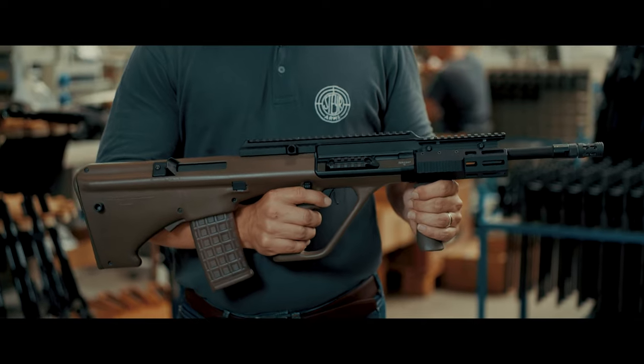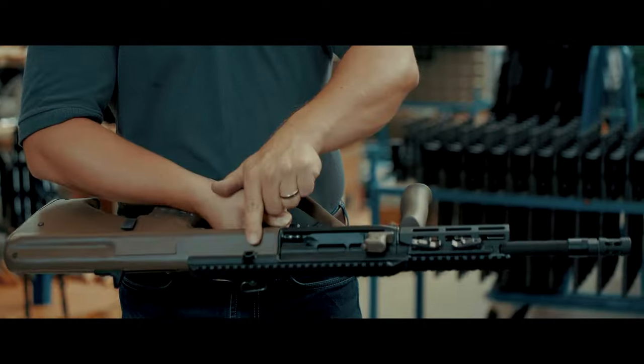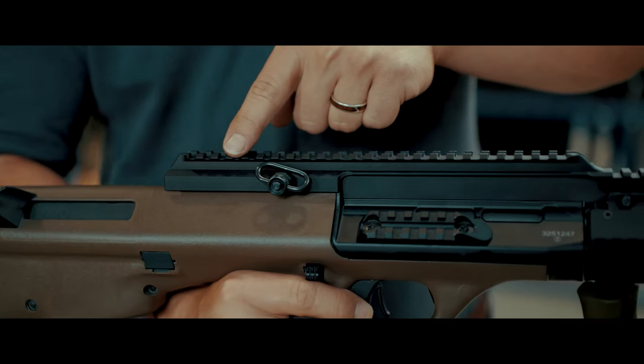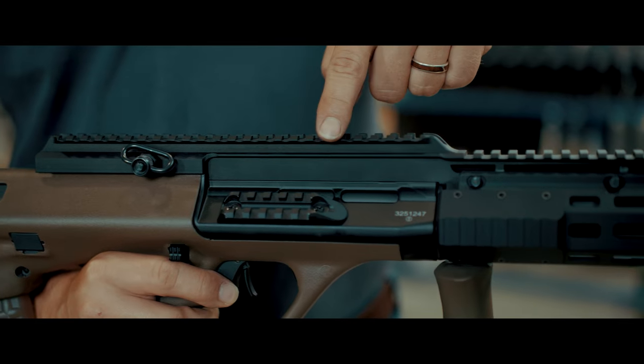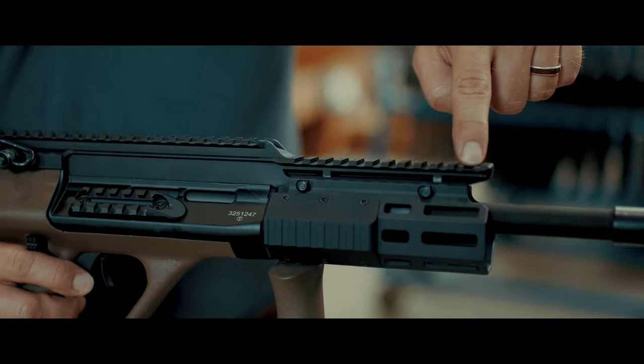The new features include ambidextrous QD sling swivel sockets and an offset Picatinny rail for mounting various accessories such as lights or lasers without obstructing the shooter's field of view.